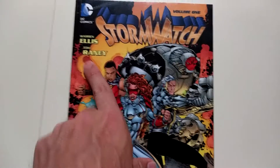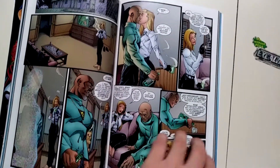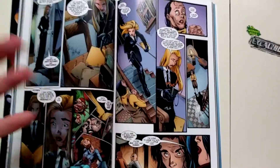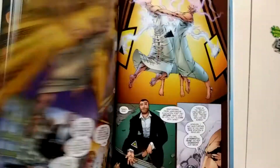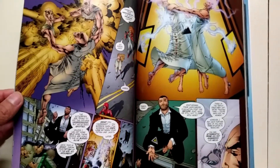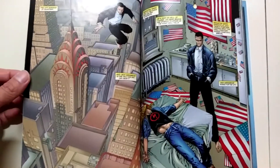The artist is Tom Rainey — not too familiar with them either. Typical comic book artist, I mean it's cool. This has that 90s feel to it. I'm not sure if this was in the 90s or in the 2000s.